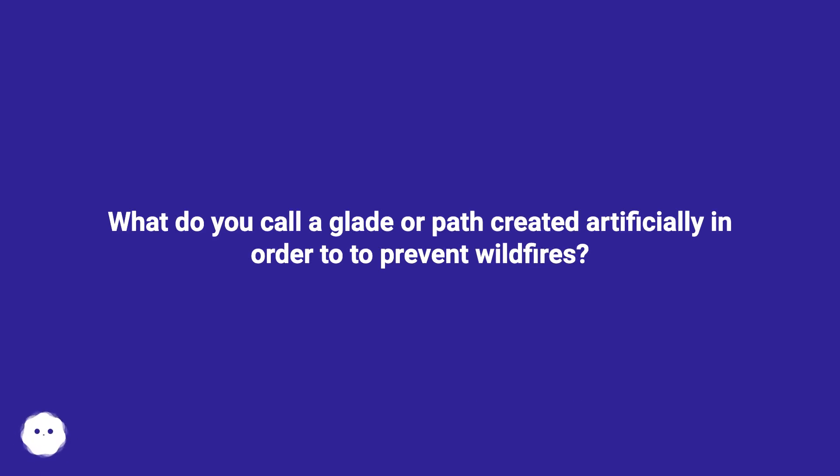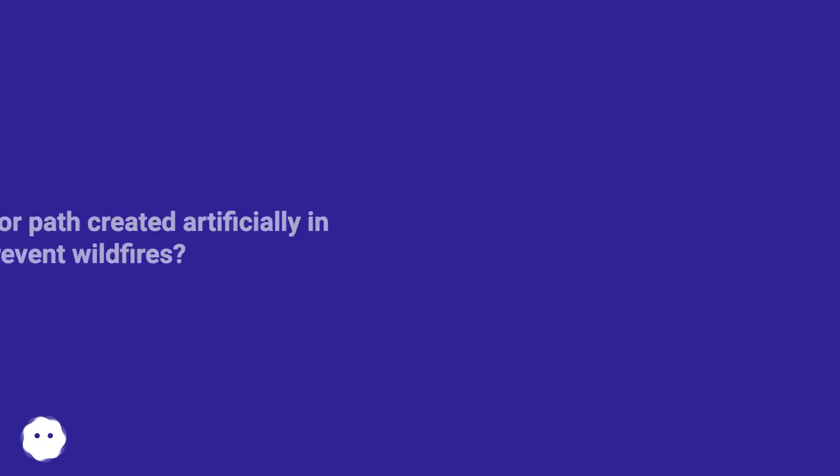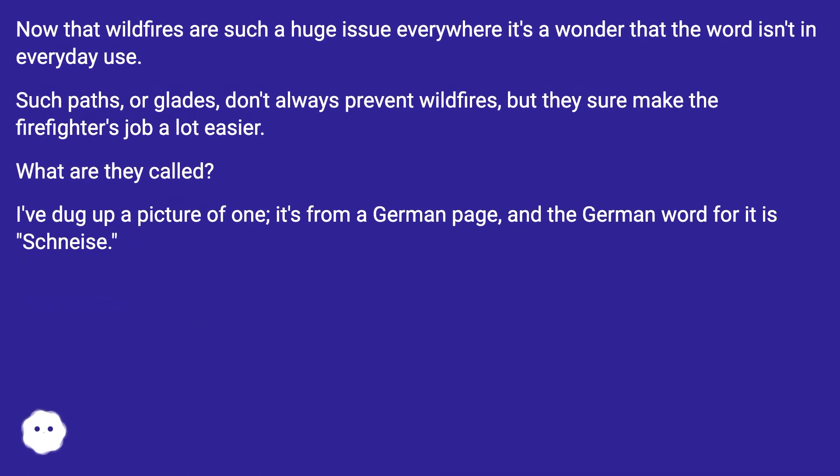What do you call a glade or path created artificially in order to prevent wildfires? Now that wildfires are such a huge issue everywhere, it's a wonder that the word isn't in everyday use. Such paths or glades don't always prevent wildfires, but they sure make the firefighter's job a lot easier. What are they called?